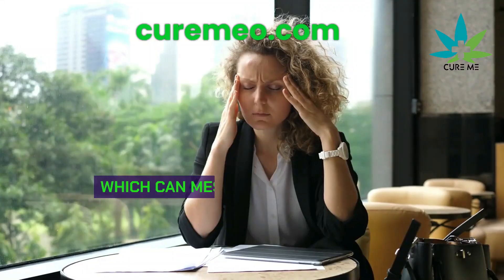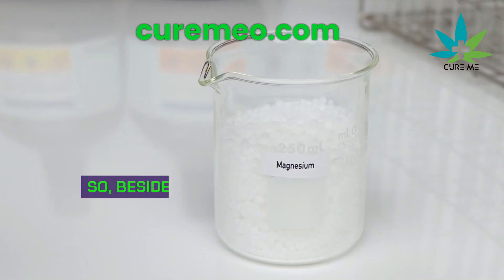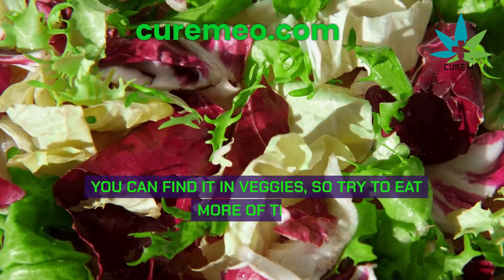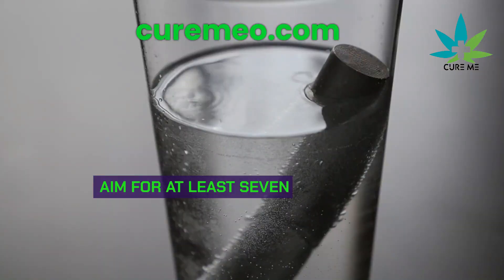Besides potassium, magnesium is key. You can find it in veggies, so try to eat more of them. Aim for at least 7 cups each day this week to boost your magnesium levels.